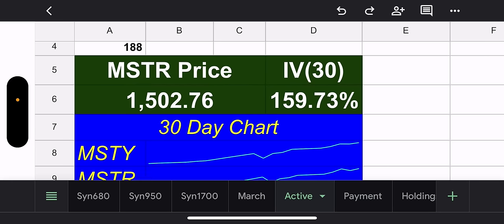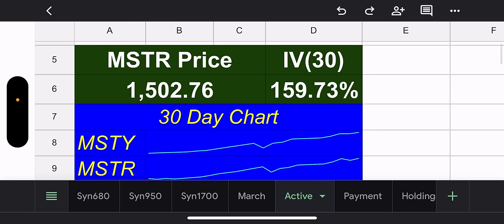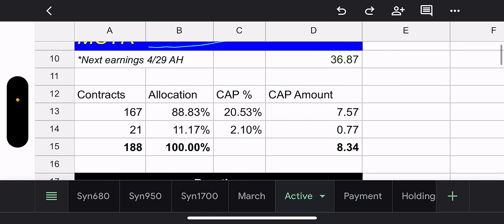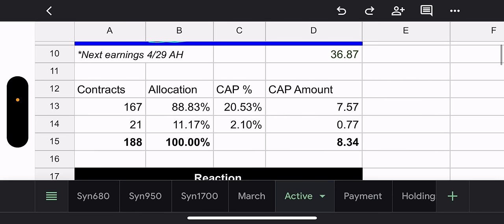30-day IV is 159% — we've got to love that. MSTR price is $1,502, and the chart still looks pretty damn good. MSTY was up to $40, now it's down to $36.87, which is still pretty good if you bought it in the 20s.